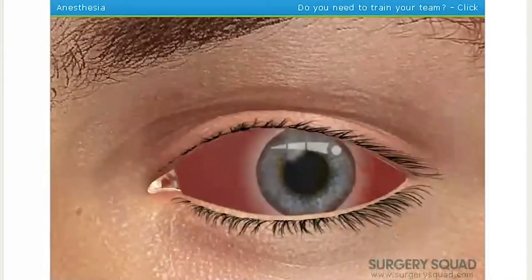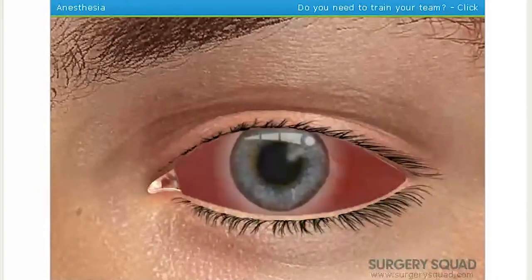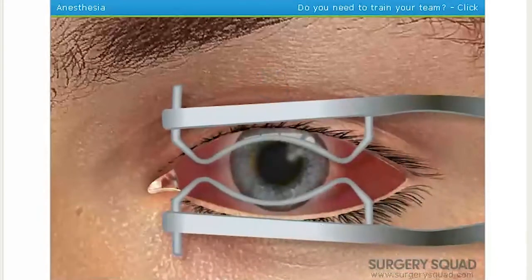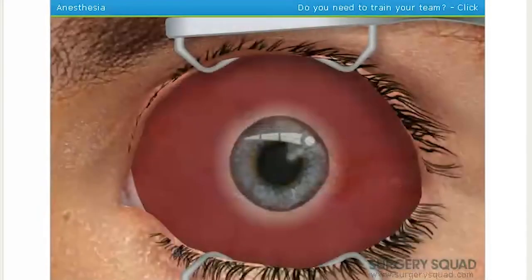We'll use a device called a speculum to hold the eye open wide during the procedure. Place the speculum for me, please. Oh, this must not feel good. There it is.